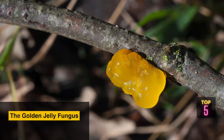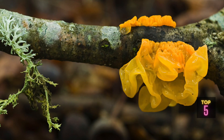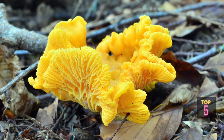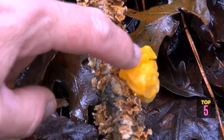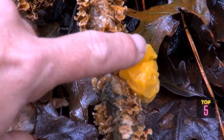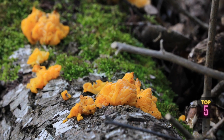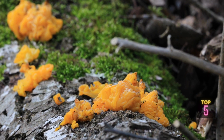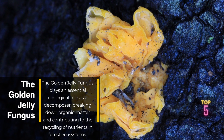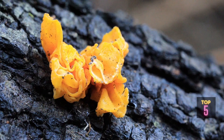It forms small, irregularly shaped, gelatinous structures with a jelly-like consistency, earning its name from its brilliant golden or orange color, which adds a pop of vibrancy to the forest floor. While not considered toxic or poisonous, the Golden Jelly Fungus is not typically consumed due to its gelatinous texture and lack of flavor. Instead, it serves as a visual delight, contributing to ecological processes of nutrient cycling and decomposition as an essential decomposer in forest ecosystems.